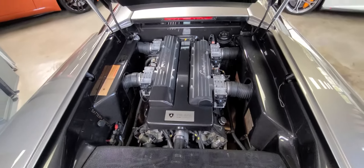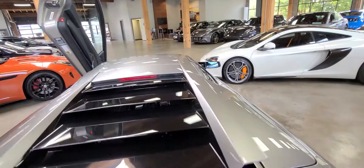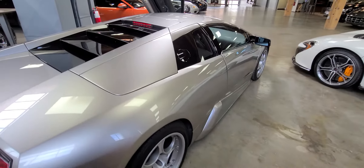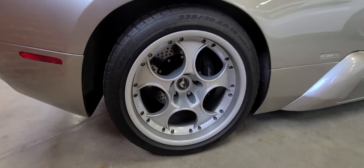It has a 6.2 liter V12 with a carbon fiber engine bay. This gray is a beautiful exterior color on the car.